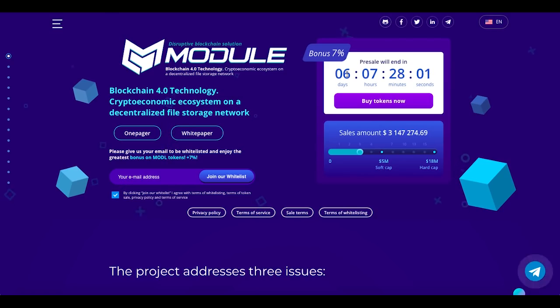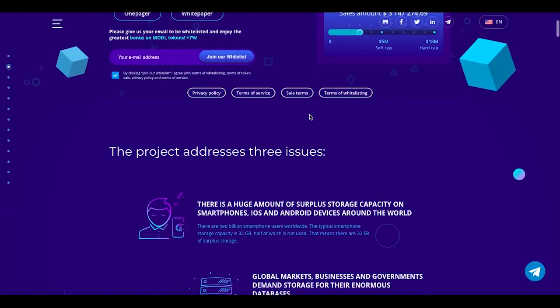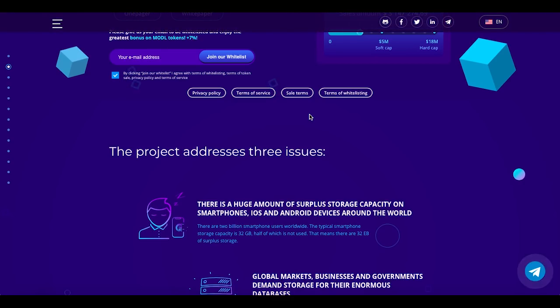So what exactly is the project? Module is a blockchain-based platform designed to utilize the free storage of smartphones, PCs, servers, etc., as an asset. Using the Module platform, one will be able to participate in mining even from a smartphone, which is really great. Servers and enterprises can also participate in mining, as the module's consensus algorithm makes it possible to earn rewards by lending out storage space.